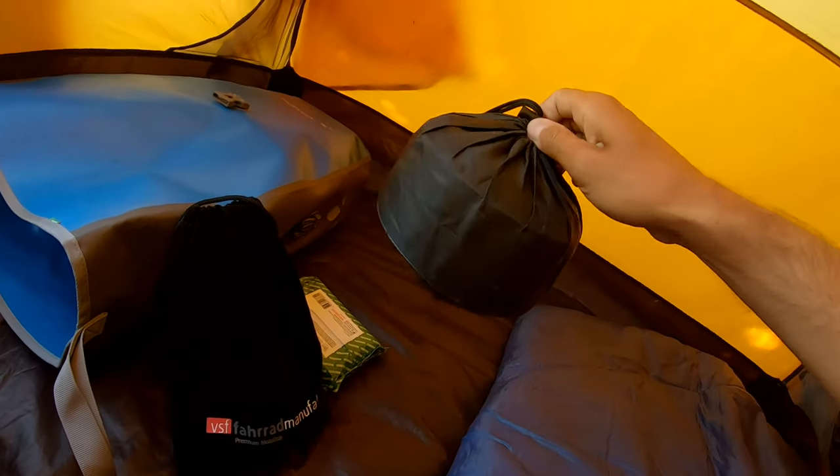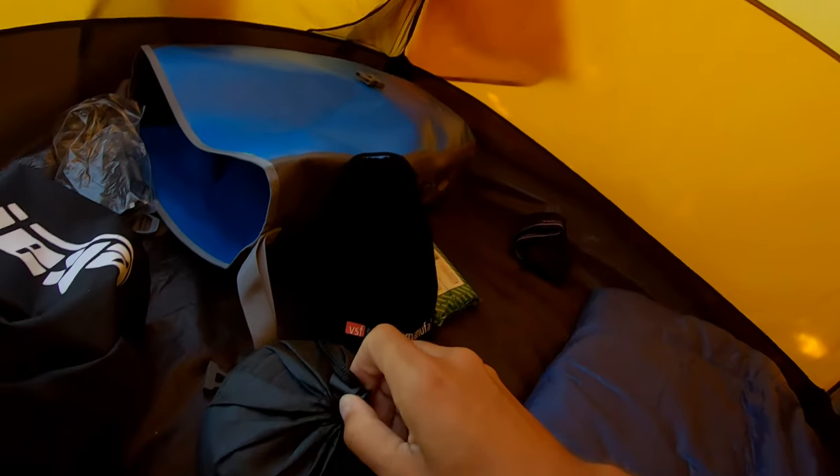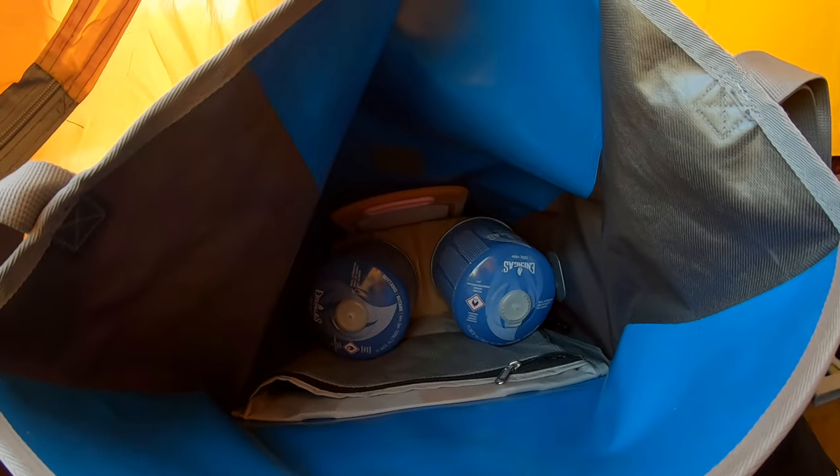My camping cooker with my small camping pots — they're also inside here. I have four cans of gas, each 500 grams. I have three full ones and the first one is lasting ages. That's actually my setup — that's what I need.